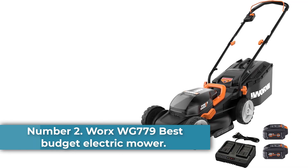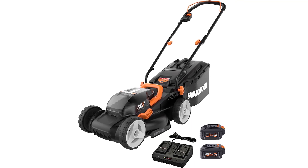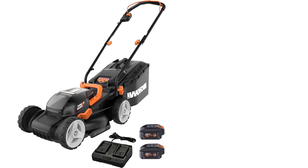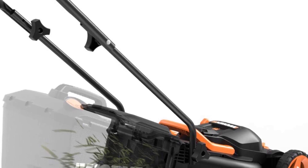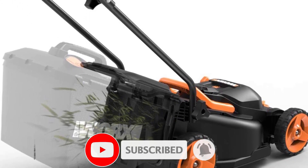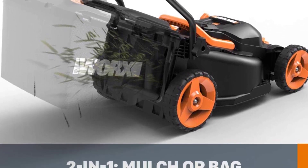Number 2: WORX WG779 — Best Budget Electric Mower. Most electric mowers are pricey or just downright expensive, but the WORX 40V 14-inch push mower is one of the most budget-friendly on the market, retailing comfortably under $300 without skimping on features. You can adjust the cutting deck to three different heights, and it includes a 0.85-bushel bagger attachment for collecting clippings, or you can use the mulching feature to refeed your lawn. The onboard battery meter lets you know at a glance how much runtime you have left before you need to recharge.